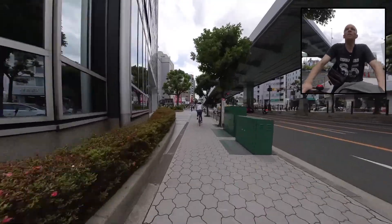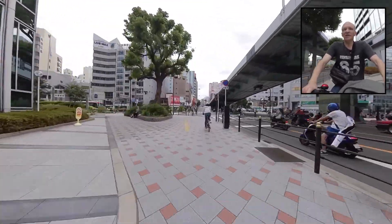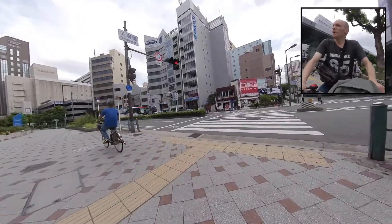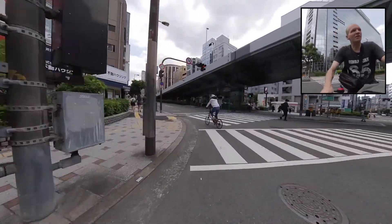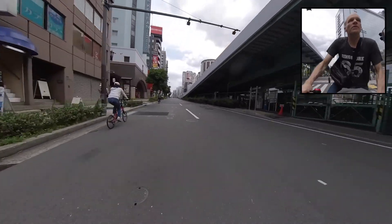This intersection is one of those where all directions of pedestrian traffic get the green light at the same time. So if you see it's green, you better hurry, because it might be a while before it comes back. Also means it's chaos and everybody's crossing at the same time, going diagonal and everything.